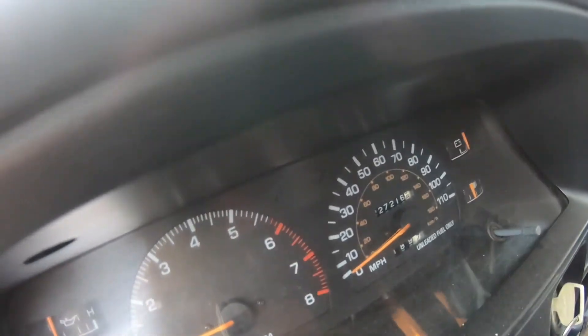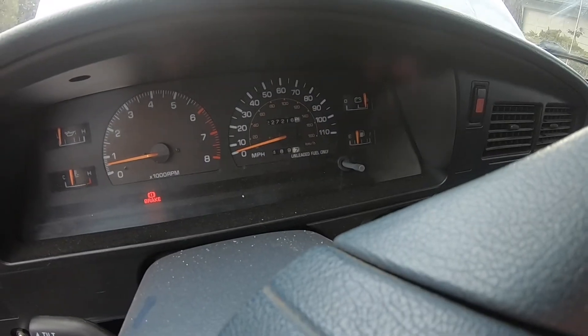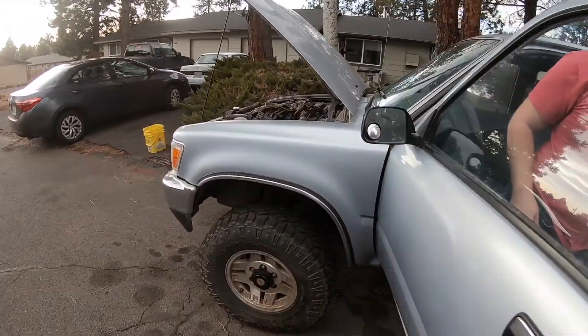So what are the miles on the odometer here? 227,000. Alright, let's go look at the engine while it's running.